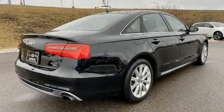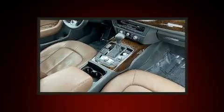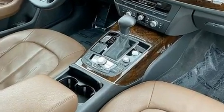Get excited about the 2015 Audi A6. Smooth gear shifts are achieved thanks to the refined six-cylinder engine. And for added security, Dynamic Stability Control supplements the drivetrain.